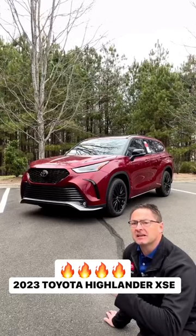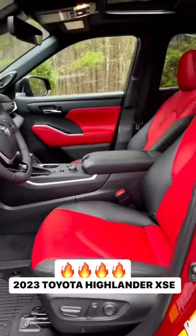Look at the 2023 Highlander XSE. Can we please just start with this cockpit red interior?